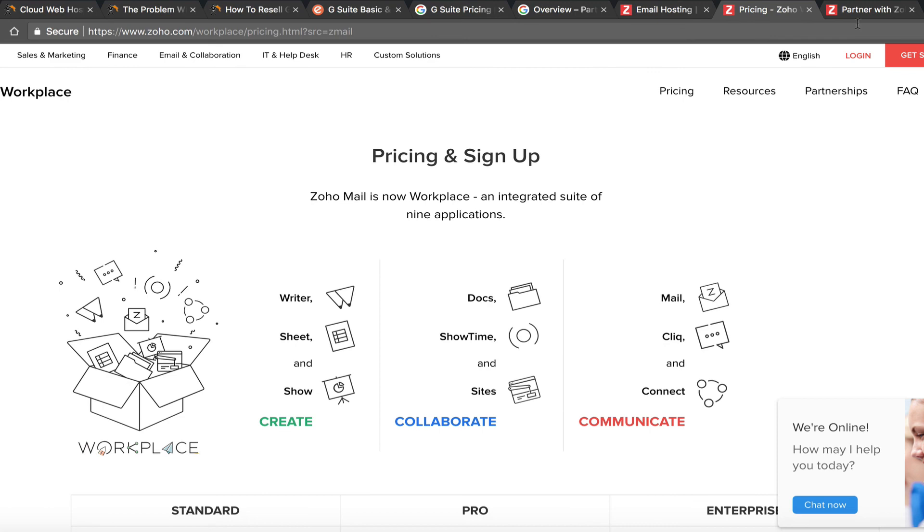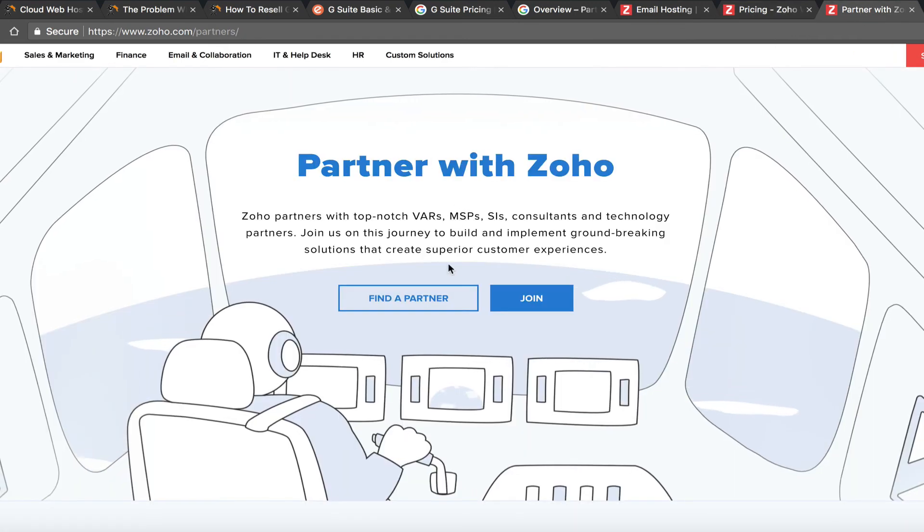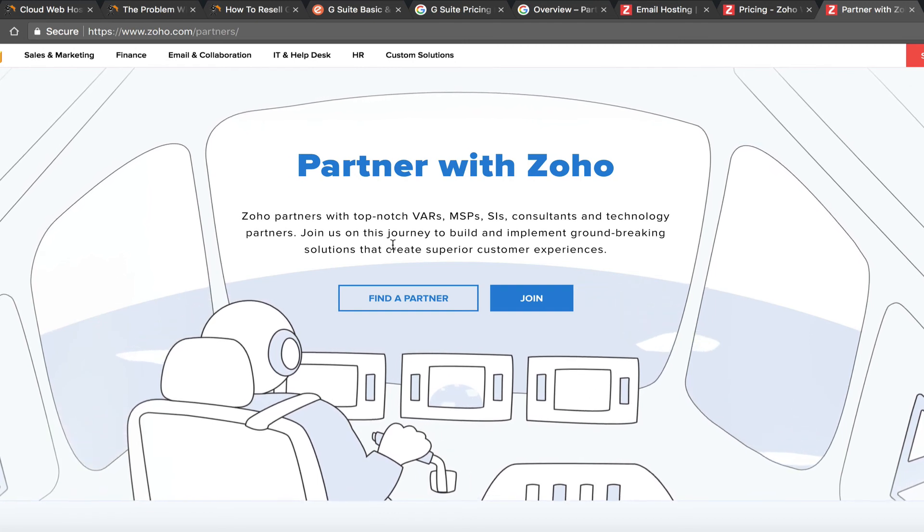I personally haven't gone through the Zoho partner program to really evaluate it. From my experience with G Suite, it's really not in NameHero's plans to begin reselling any email solution in the near future. We're going to stick to the email on our servers with dedicated IPs, and that seems to be working out really well.